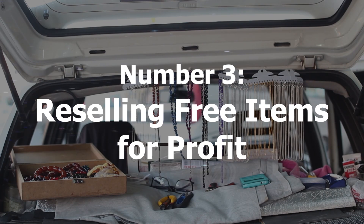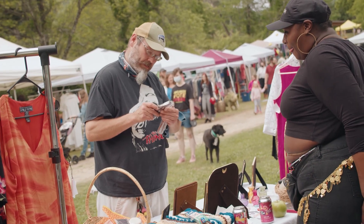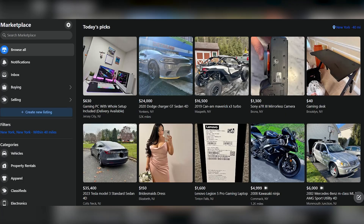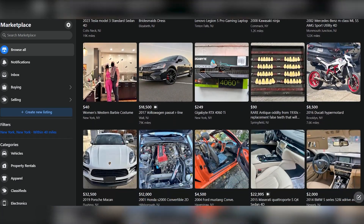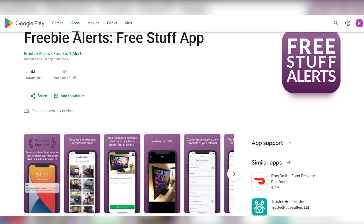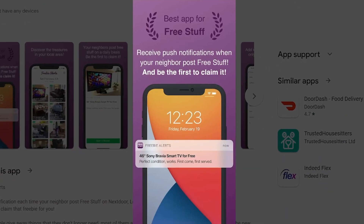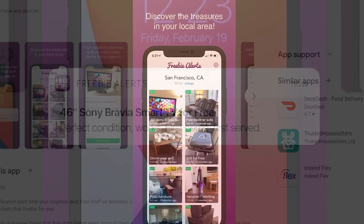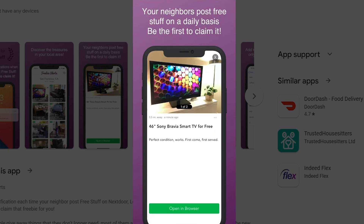The mysterious third method on our list of underrated side hustles is freebie resale. This innovative approach works by capitalizing on items listed for free on platforms like Facebook Marketplace. This method revolves around the art of finding valuable free items and transforming them into profits by reselling them strategically. The process begins by utilizing specialized free buy alert apps that notify users about free listings across various online platforms, providing real-time updates about free items available for pickup or delivery in your area.